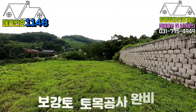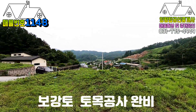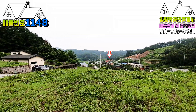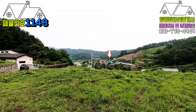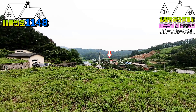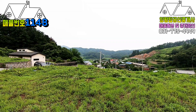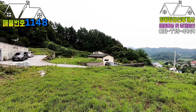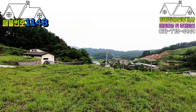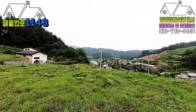보시는 것처럼 보강토로 토목공사가 다 마무리되어 있고요. 서남으로 바라보는 경관이 아주 우수합니다. 아래쪽에는 마을 원주민분들이 거주하시고, 위쪽으로는 외지에서 전원주택을 짓고 입주하시거나 주말용 세컨하우스로 사용하고 계십니다. 경관이 굉장히 우수하고 2차선 큰길에서 접근성도 굉장히 용이합니다.